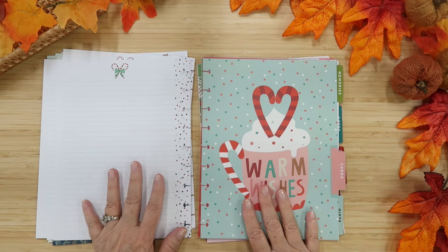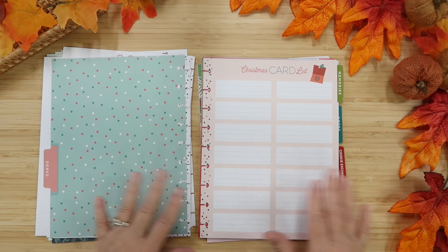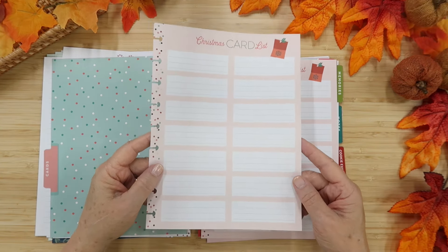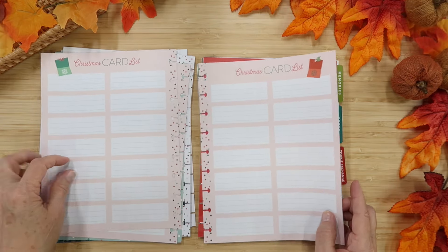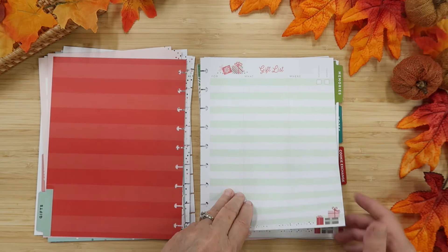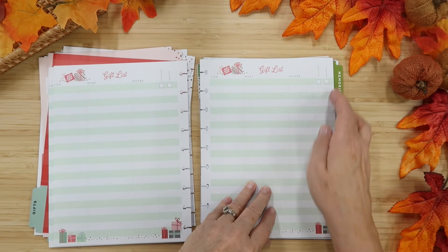Another section — Warm Wishes — is for cards. More sprinkles! Here's a Christmas card list with room for names and addresses. We haven't mailed Christmas cards in a while, but I really want to mail them this year. I used to make cards at one point. There are a lot of slots — I won't be doing this many for sure. Here is the gift section — a gift list so when you're buying things on Amazon you can just list items and mark off when you receive them.